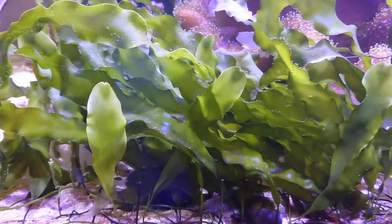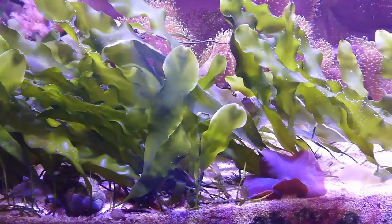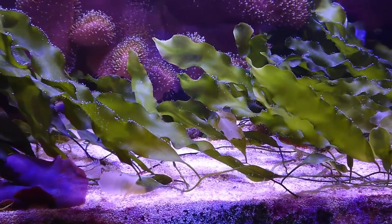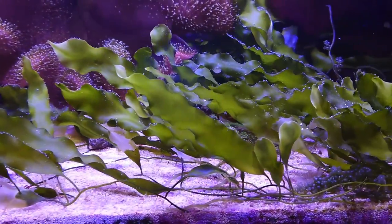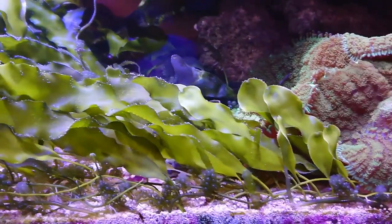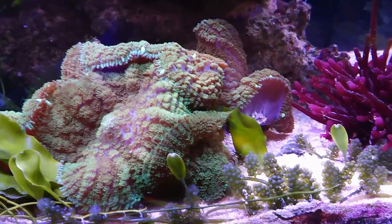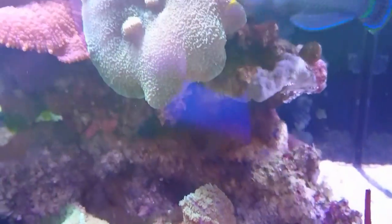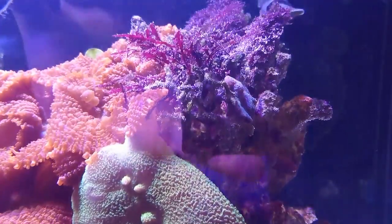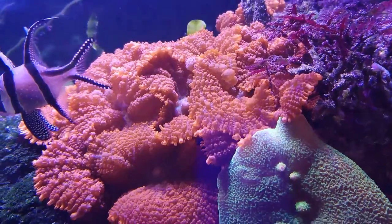One of the key elements to this entire system has got to be the deep sand bed, purposely made to be about two to three inches deep to enhance biological activity and make the substrate part of the filtration and overall health of the system. It seems to do its job really well. Although it looks a bit messy at the front, I did clean it on one occasion and it almost crashed the system — so since then I've left it as is.